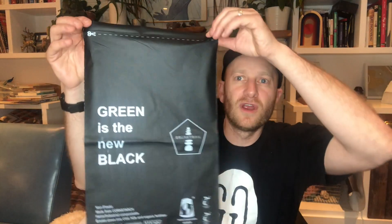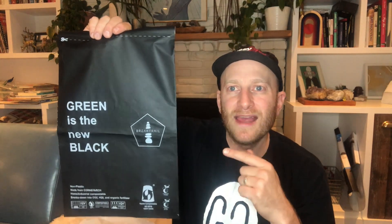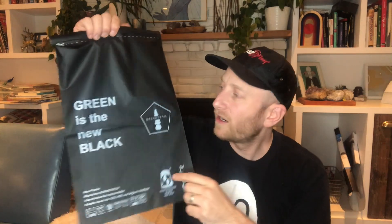We're here to talk about this compostable mailer. These are relatively new — the last maybe year or two, these have finally come out and been produced at a price that's affordable. You can buy this brand, Break Trail. I put a link down below in the description. These things cost $0.45 a piece.